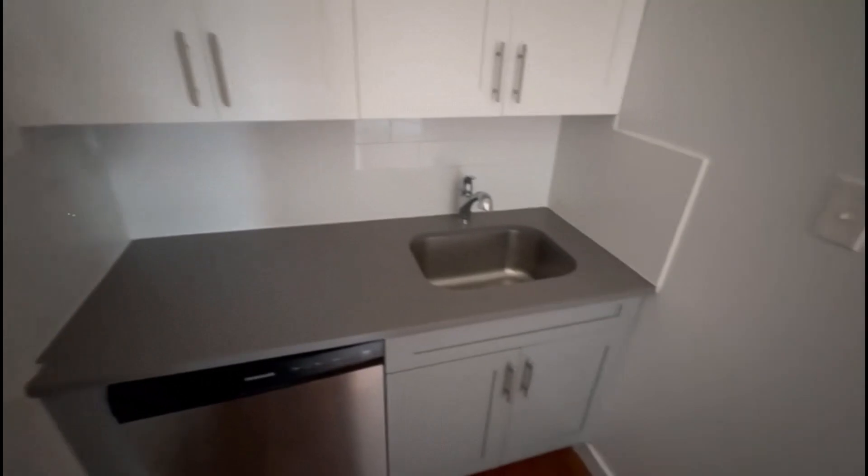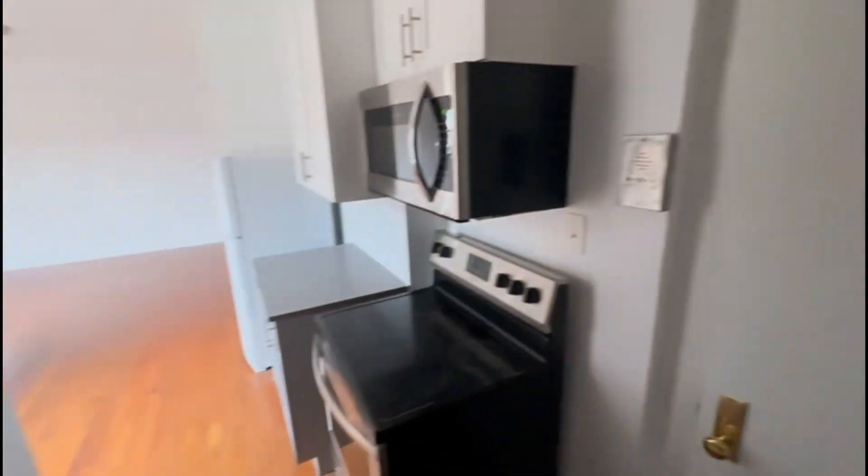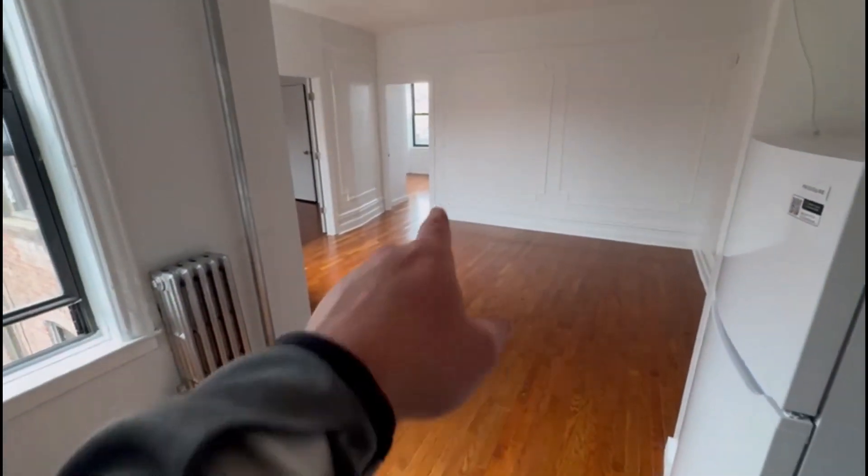Right when you walk in you have your kitchen — here would be your sink, your dishwasher, some nice new cabinets, as well as a microwave oven and your fridge. This would be your living area in front, and two bedrooms in the back.